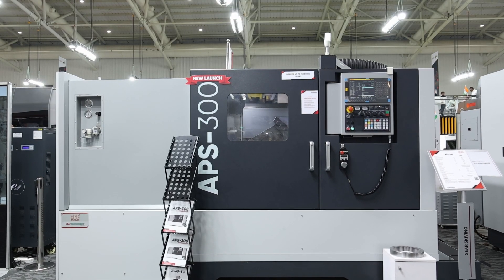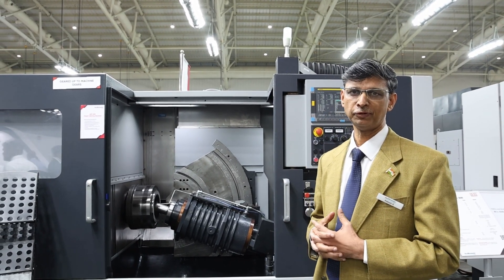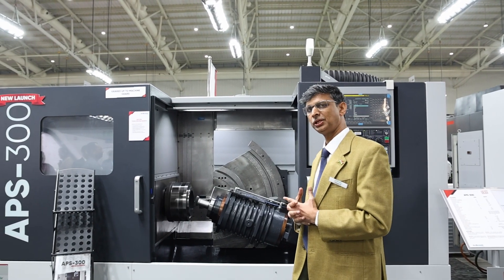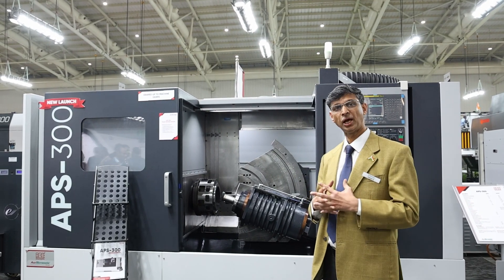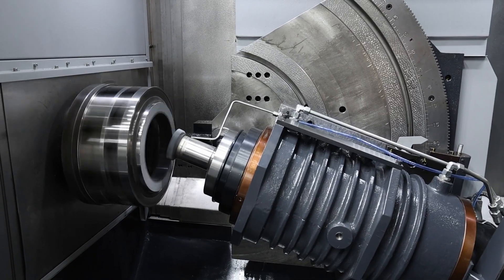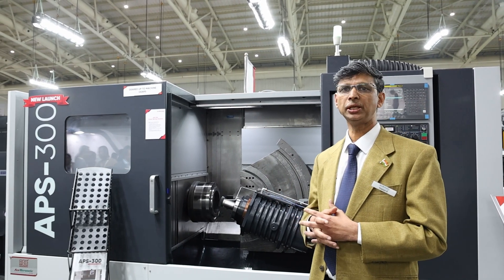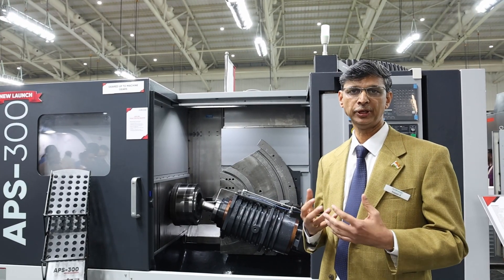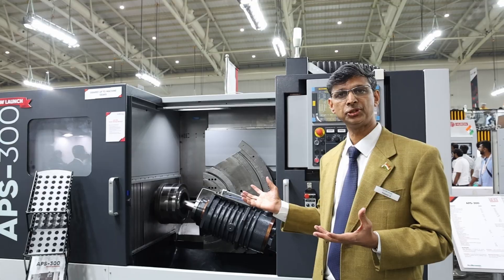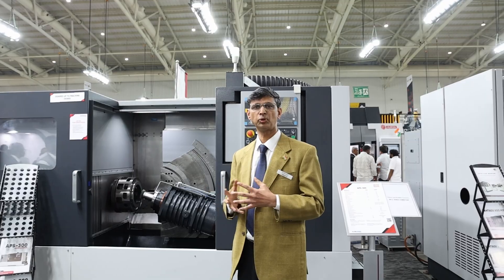This is another new launch — a power skiving machine. As the name indicates, it is powerful, performing operations of skiving and milling. This machine can do various profiles — spur and helical — and it is highly productive. In the same setting, we can do both internal and external gear cutting. This machine caters to the EV segment, where predominantly internal gear requirements are growing. It has generated a lot of interest from customers looking for import substitution and higher productivity machines.